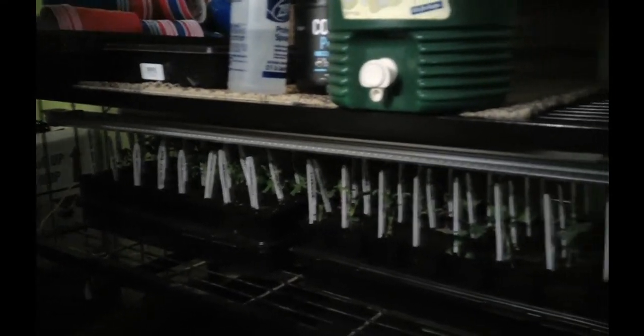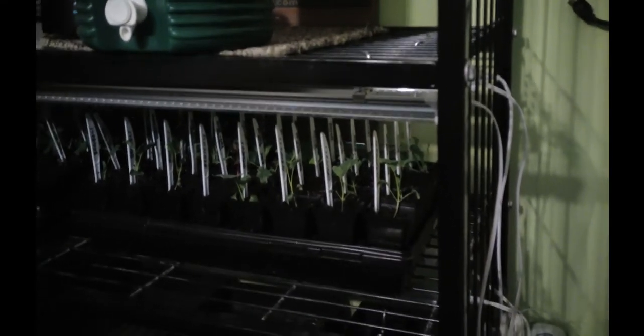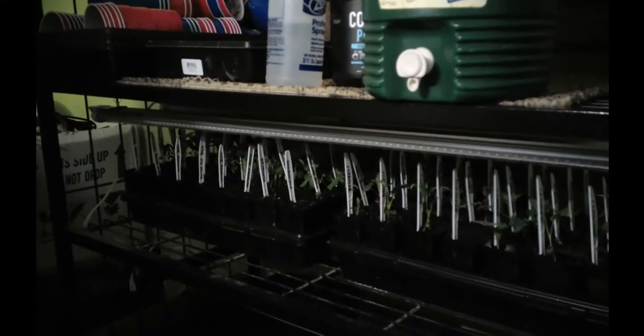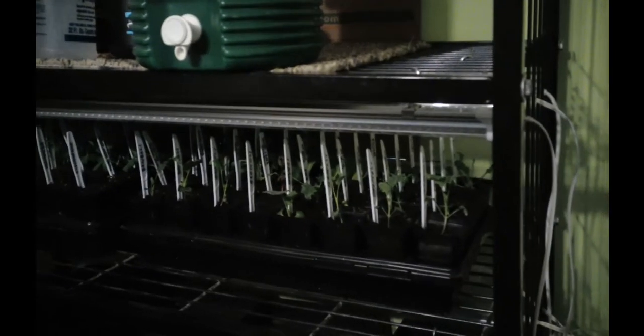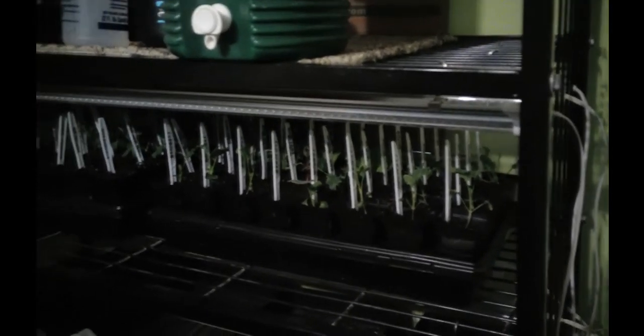Everything that I planted is frost hardy, so as soon as the ground warms up a bit and we can work in it, I can plant them out there. If it gets cold it won't hurt them too bad — they'll pop back. Let me get everything arranged here and I'll get right back with you.